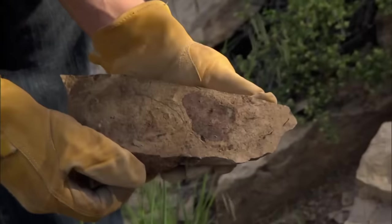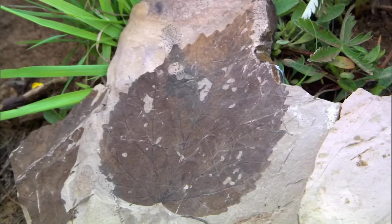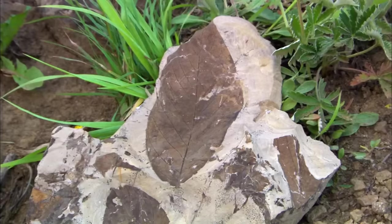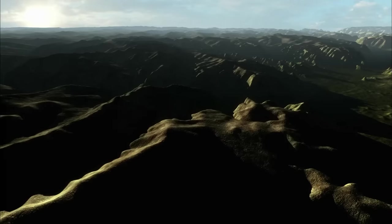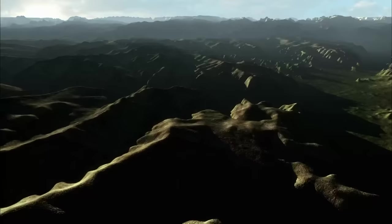The fossil leaves here are predominantly toothed compared to those in Denver, which are predominantly smooth-margined. Those in Denver grew in a climate of about 75 degrees Fahrenheit on average; those up here grew in a climate of about 50 degrees Fahrenheit. Knowing how temperature changes with elevation, that means this site was about a mile higher than Denver when these fossil leaves were deposited. Today it's only a half a mile higher. So 60 million years ago, the mountains would have been twice as high as they are today.